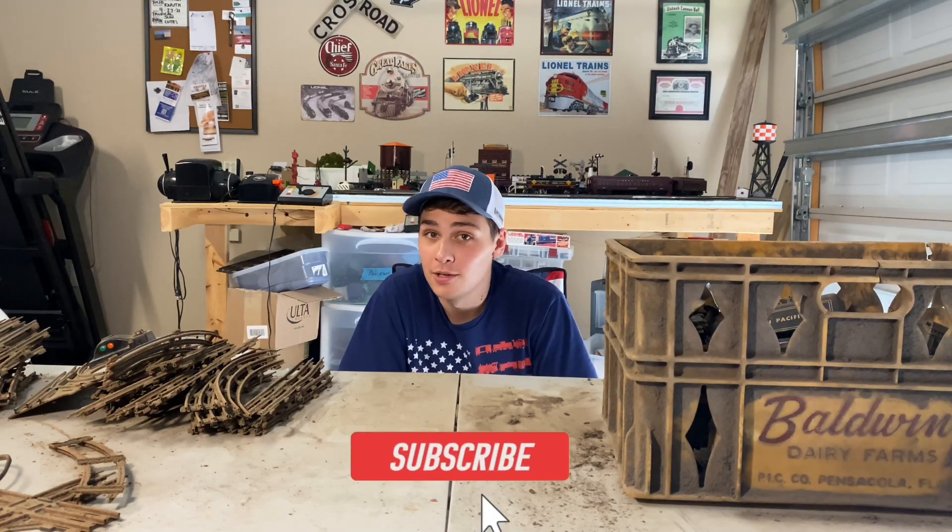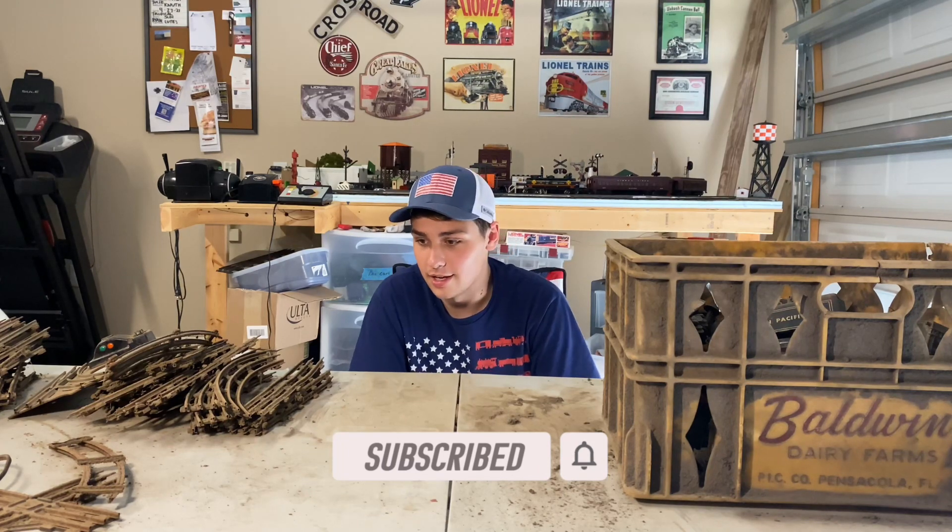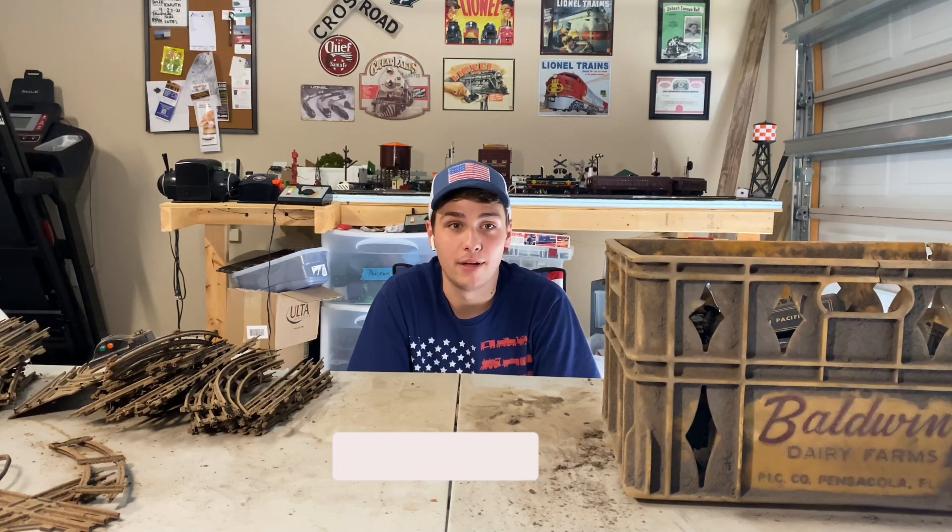Alright, welcome back everyone. This is Preston from the PGK Railway coming at y'all with another video. As you can tell, we are not standing — we are sitting down once again. We've only done one other video like this, and as you can tell, there's a lot of crap and crud and just a lot of stuff on the table right now.